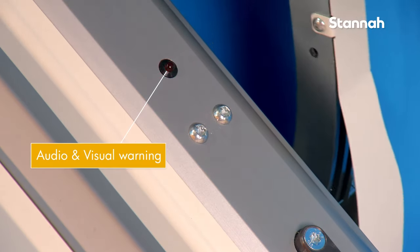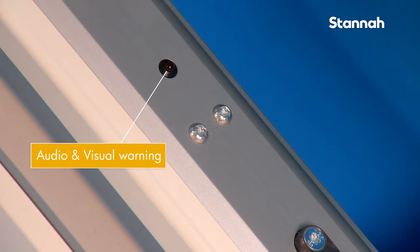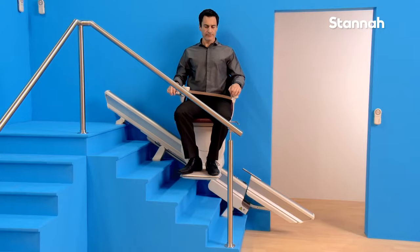When the retractable rail is in motion, it warns you both visually and audibly with a small flashing light and a beeping sound.